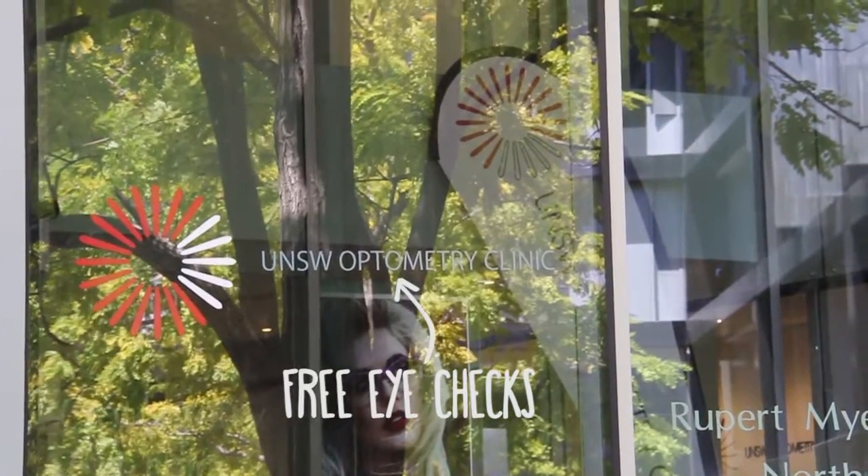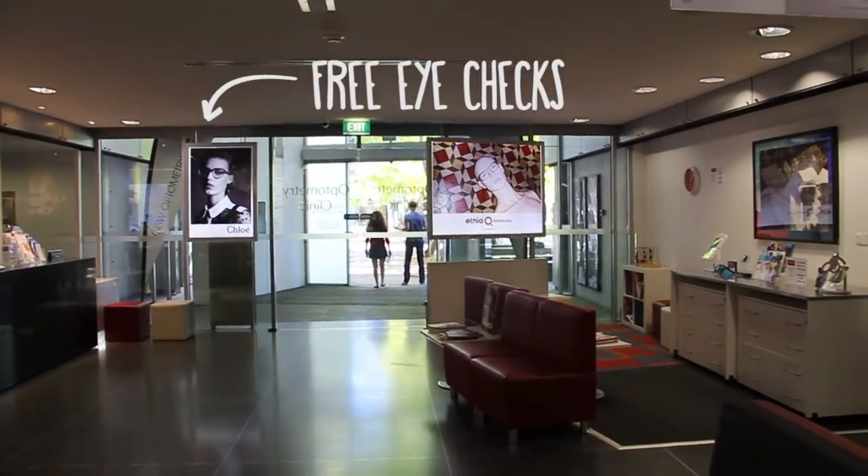The Optometry Society is basically a student representative body for the Optometry and Vision Science students at UNSW. We organise social events throughout the semester — we have an optometry cruise and the Eyeball, which is a fancy formal sort of event. We organise these social events to facilitate networking between our students and industry professionals, as well as higher years and other academic links.